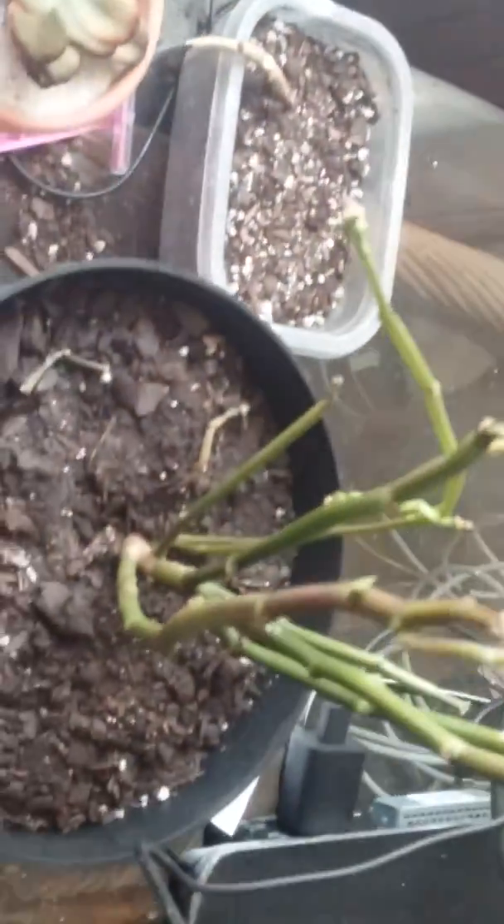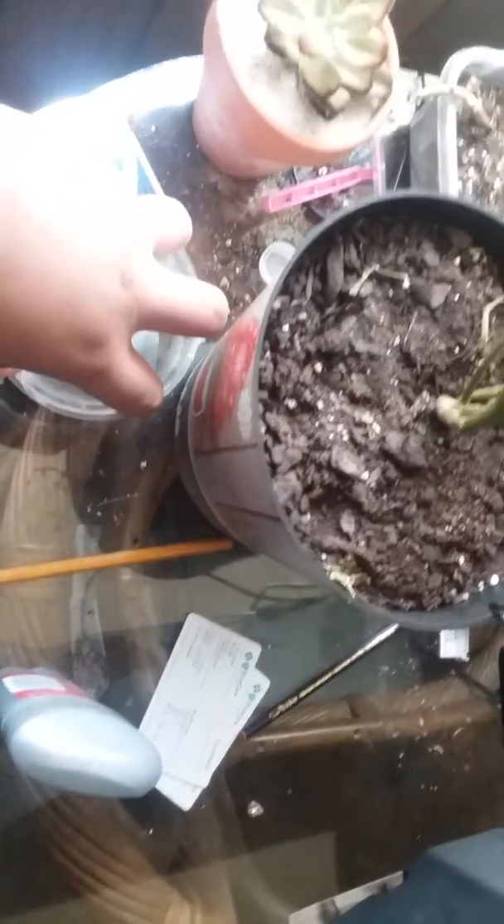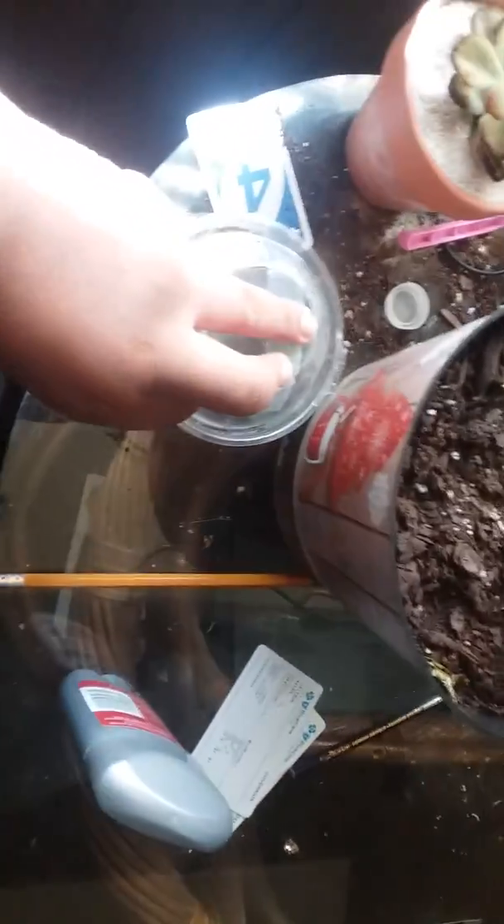Here are my kalanchoe plants — this one's blooms are all gone, it's pretty much done blooming for the year. I hope it just looks better after a while. Also, I forgot to show this — it's a new propagation station. It was actually my mom's cupcake container.